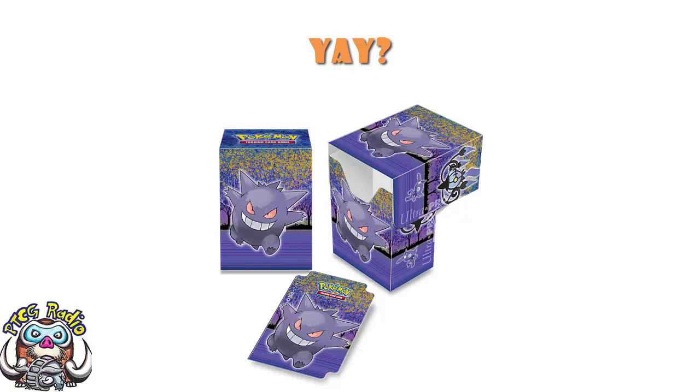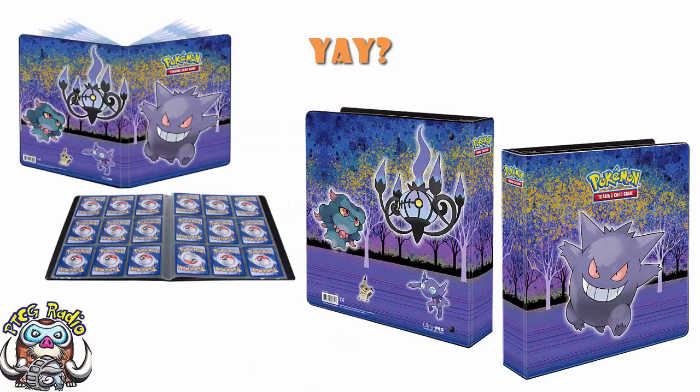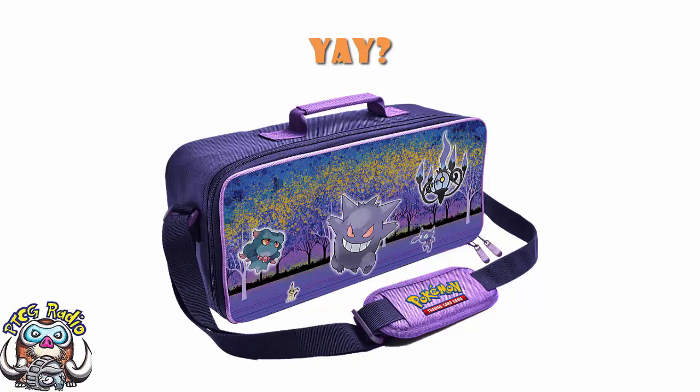We also have a nine-pocket binder and a nine-pocket portfolio. I believe the binder is one you can add pages to, and the portfolio is one that's already set. There's a set of sleeves which just features Gengar — and if you're a Gengar fan, these are cool sleeves you may well want to pick up. And a four-pocket portfolio with four cards per page, and a two-inch album.